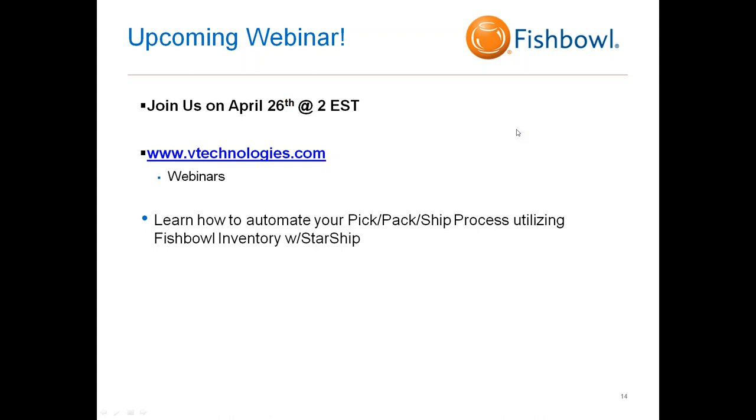One more question: the Dashboard unfortunately cannot be accessed remotely — it is tied to the client itself and won't be available as a mobile application or on a remote PC; everything is server-client based. And yes, everyone will receive a recording of this webinar — if not today, by tomorrow — along with information on the special promotion we're offering. You can watch it at your leisure or pass it along to other users who weren't able to join. Thank you all for joining and for your time this afternoon — we'll follow up with those who expressed interest, and hope to see you next Thursday. Have a great day!